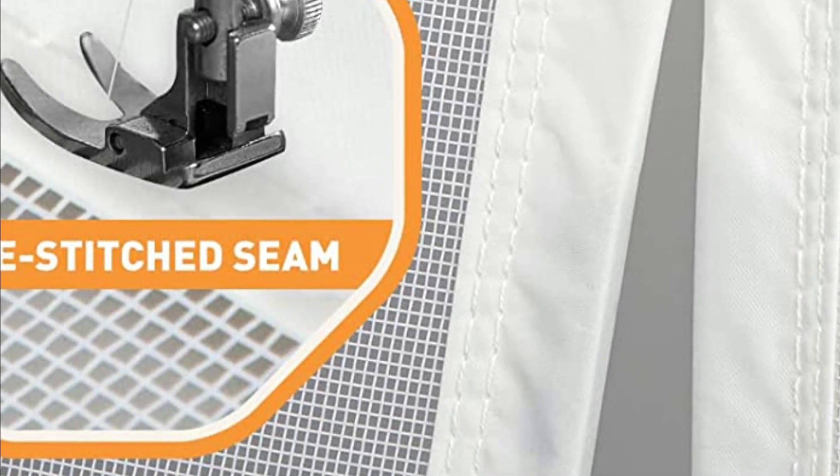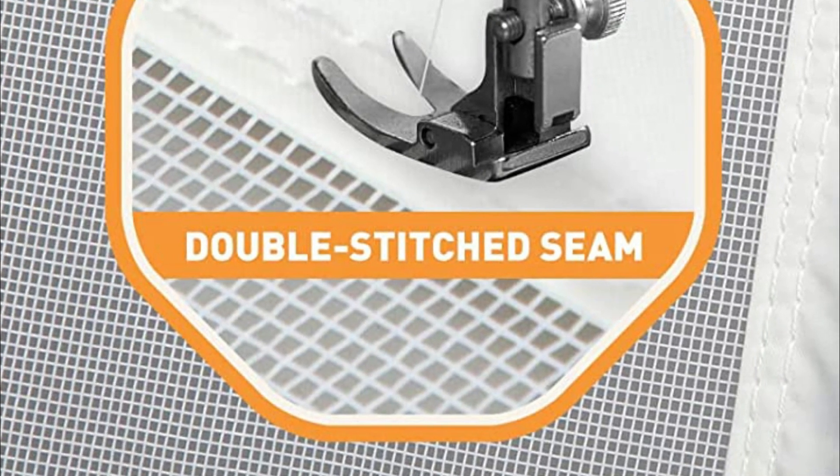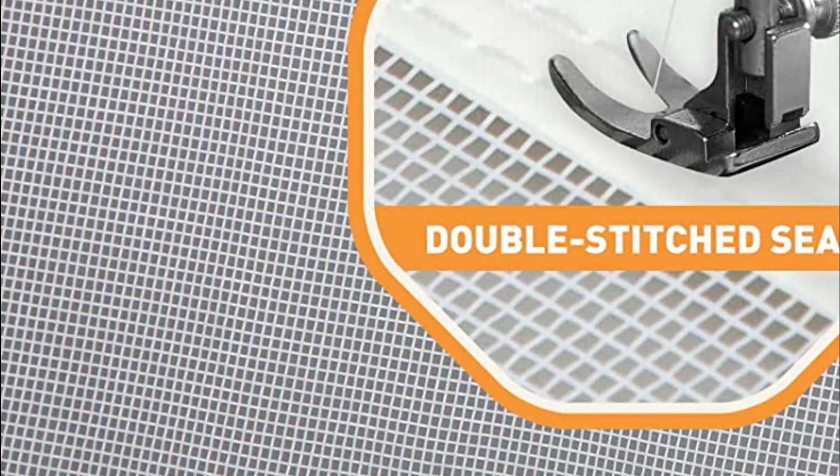Magnetic screen doors help to keep pests such as flies, mosquitoes, and other insects out of your home while still allowing fresh air to circulate. With a magnetic screen door in place, you can open your main door and allow fresh air to circulate, reducing your reliance on air conditioning and potentially saving on energy bills.